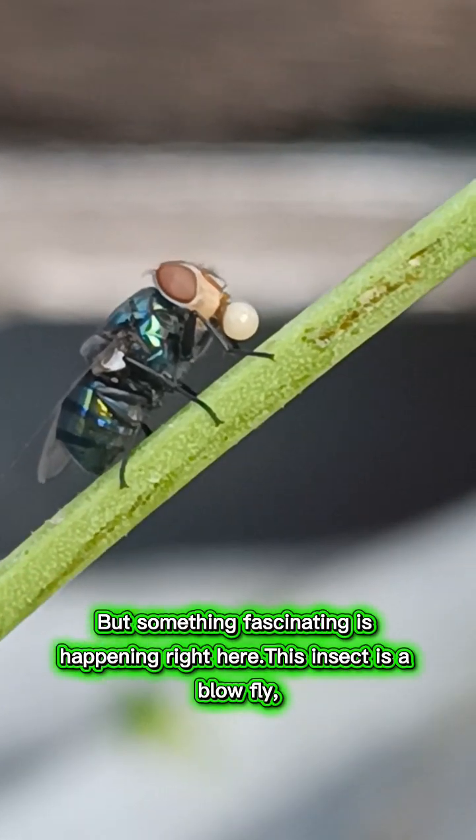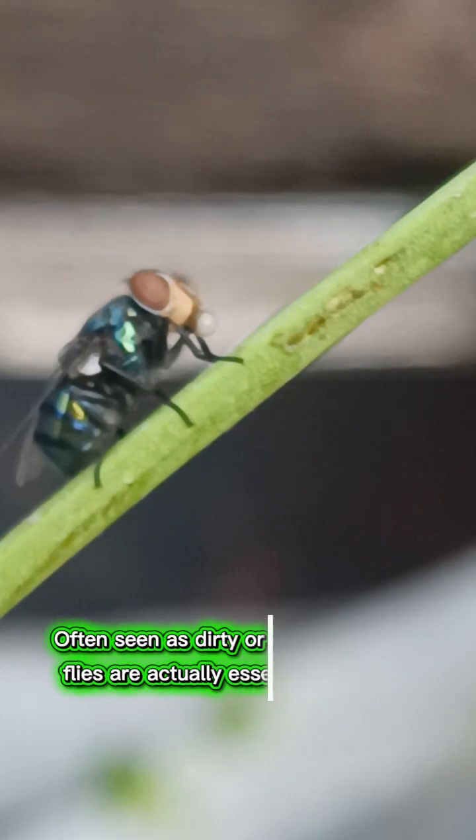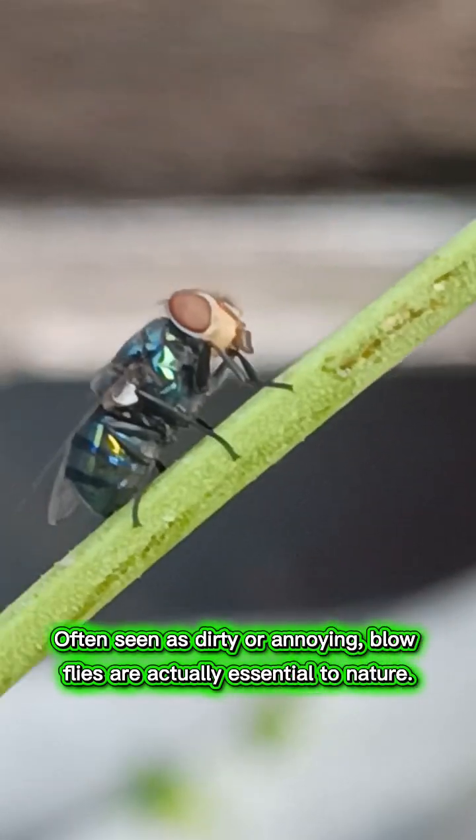This insect is a blowfly, a species found almost everywhere in the world. Often seen as dirty or annoying, blowflies are actually essential to nature.